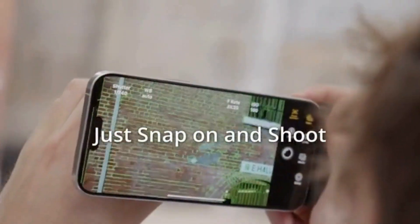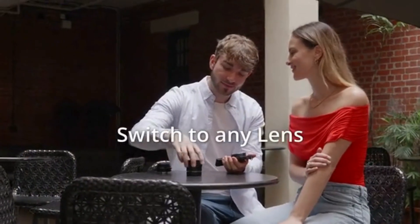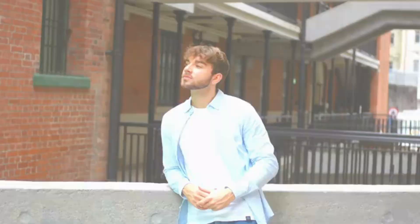Seamlessly connect your SwitchLens to any iOS or Android phone via Wi-Fi. Instantly transfer your photos and videos for easy editing and sharing with friends, family, and followers.